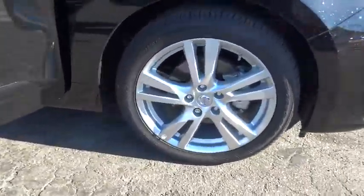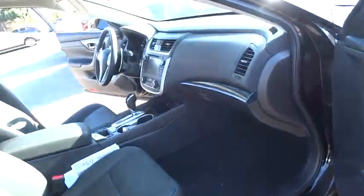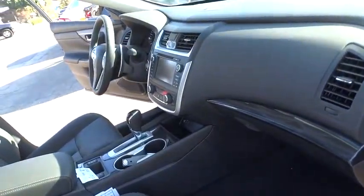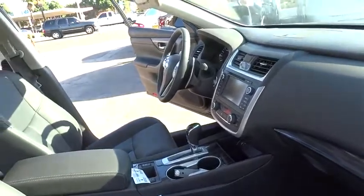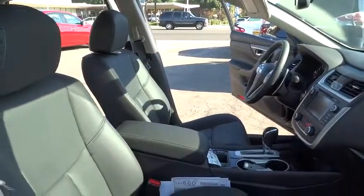Remote engine start, traction control, stability control, keyless entry, power passenger seat, backup camera, steering wheel audio control, anti-lock braking system, navigation system, moonroof, leather wrapped steering wheel.